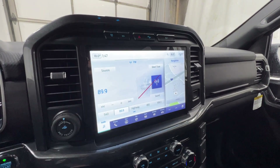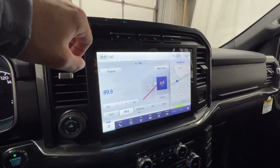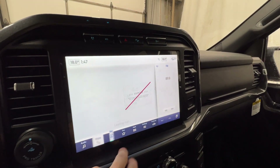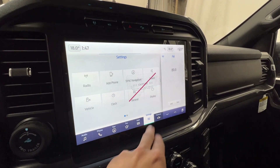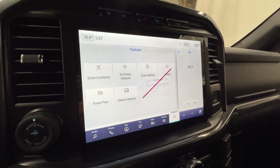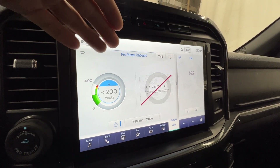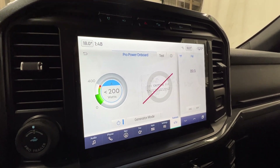In the middle you're going to find the 12-inch SYNC 4 display, which comes with your higher-end XLT. It includes SiriusXM satellite radio, Bluetooth, built-in navigation, and wireless Apple CarPlay and Android Auto, with various different settings. In the features section, this is where you'll find the Pro Power Onboard, so you can monitor all of that through this screen — both circuit A and B — and see how much power you're drawing.